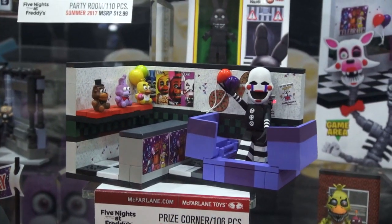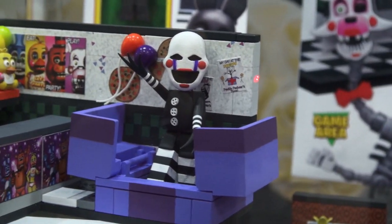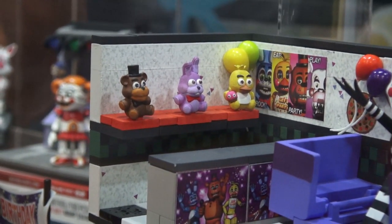First up is the Prize Corner! This comes with the figure of the Puppet and a counter where you can get various prizes, like plushie figures of Bonnie, Chica, and Freddy!